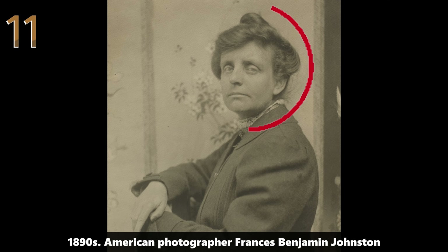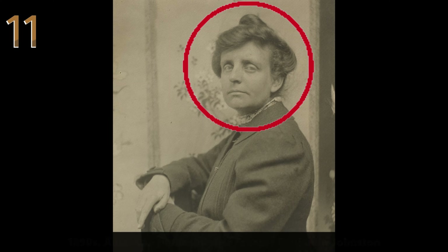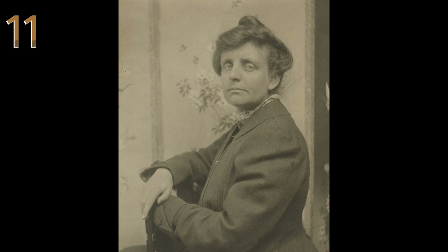1890s: American photographer Francis Benjamin Johnston. Renowned photographer Francis Benjamin Johnston demonstrates her camera to curious children.